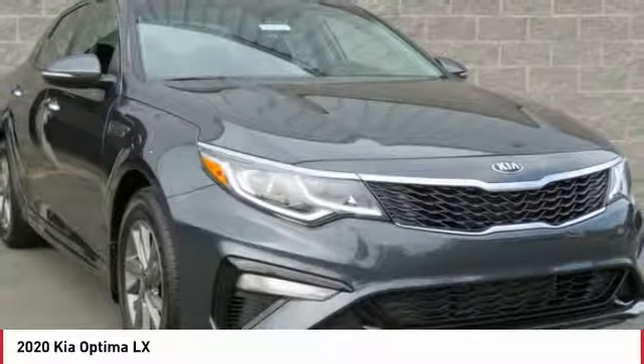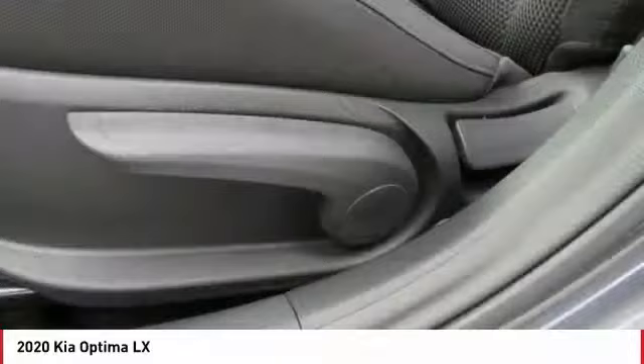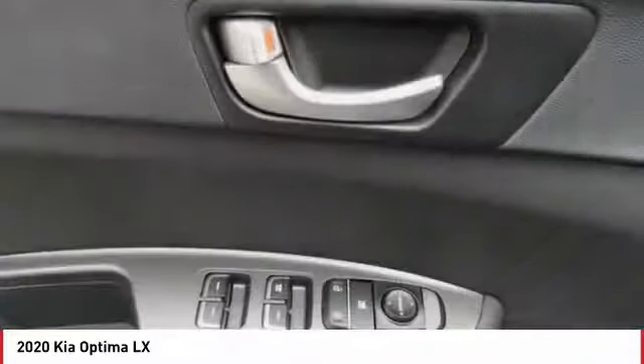Power steering, aluminum wheels, cruise control, FWD, AM-FM stereo radio. This vehicle offers reliability and good looks at a great price. So come in and take a test drive today.